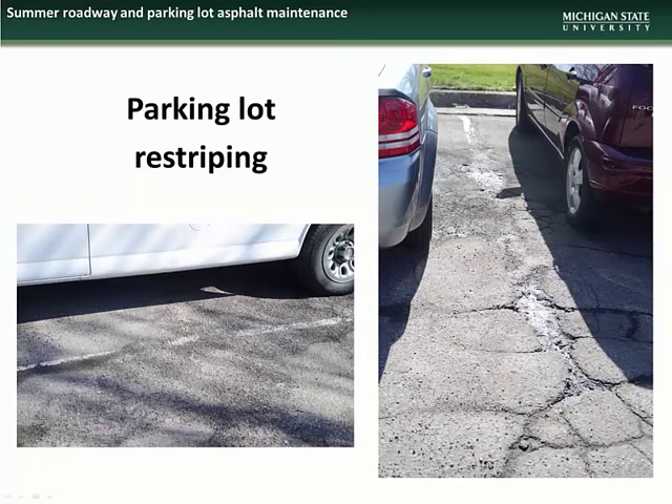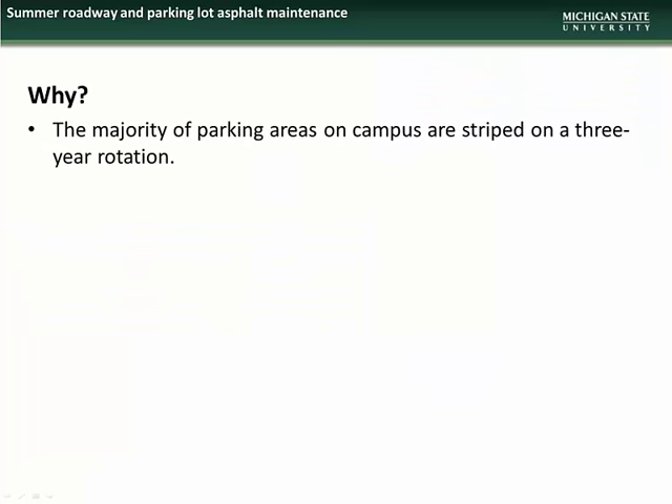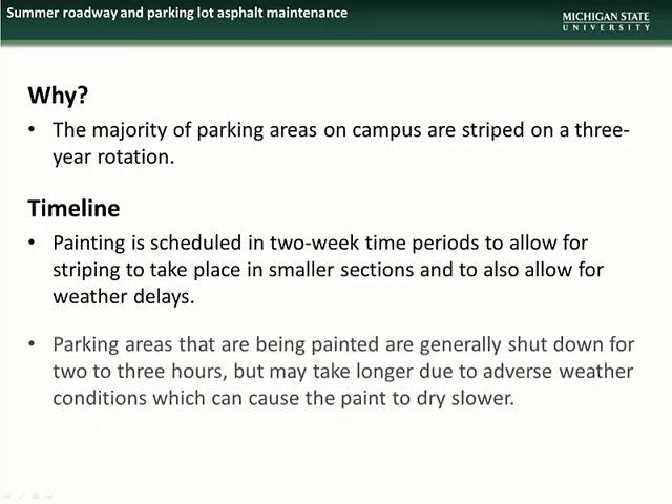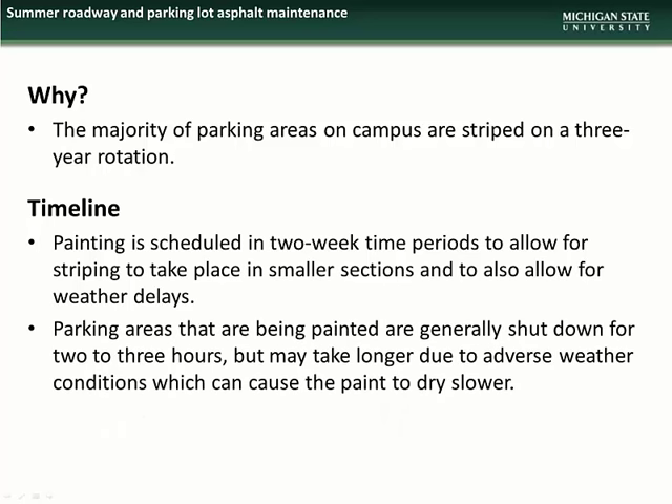We begin this month's presentation with an overview of Parking Lot Restriping projects scheduled for this summer. The majority of parking areas on campus are striped on a 3-year rotation schedule to ensure that markings remain clearly visible to lot users. Painting is scheduled in 2-week time periods to allow for striping to take place in smaller sections and to allow for weather delays. Parking areas that are being painted are generally shut down for 2-3 hours, but may take longer due to adverse weather conditions which can cause the paint to dry slower.